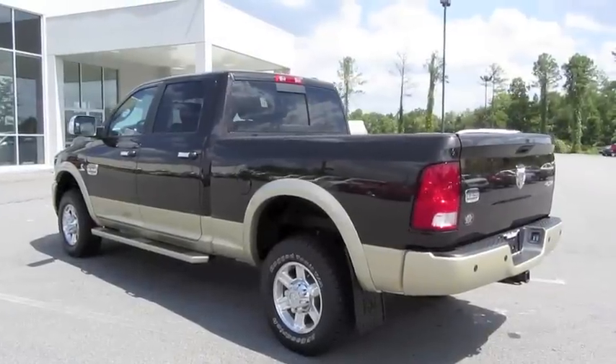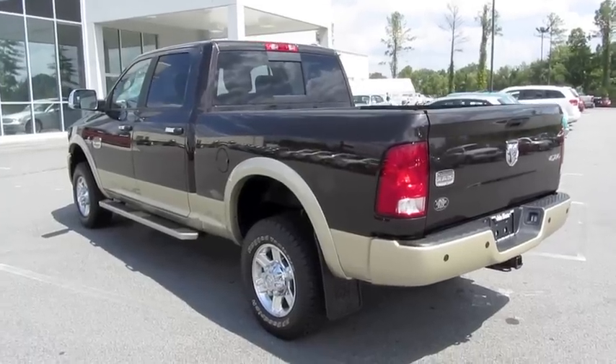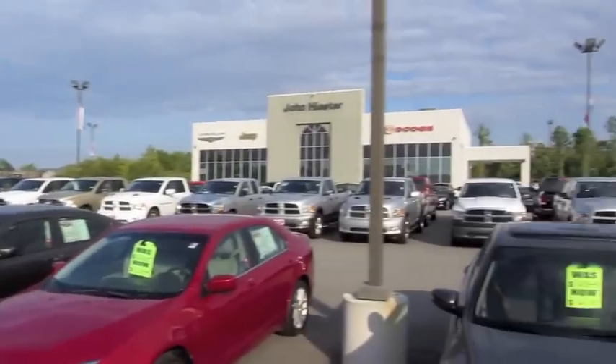This is going to be a full in-depth tour through the Ram. We'll start it up, show the engine, get an exhaust clip, go over the performance data, and show you a bunch of the features on the interior as well as exterior. Today I'm at John Heister Chrysler Jeep Dodge in Lillington, North Carolina.